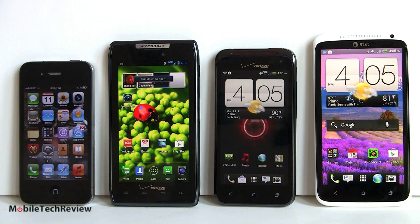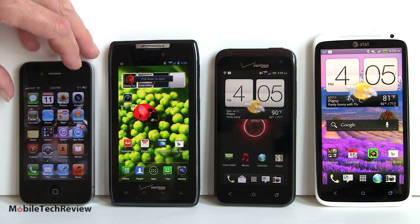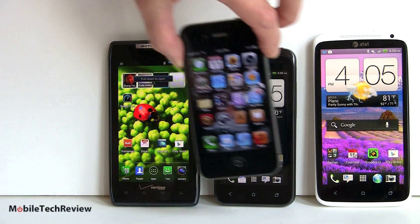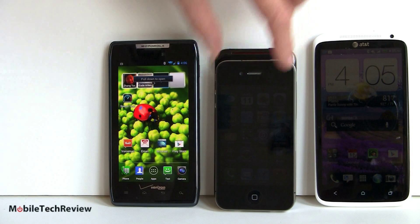For size comparison, we've got several popular phones lined up together so you can see how small this guy is. Of course the iPhone is only 3.5 inches so it's going to be the smallest, but you can see that the Droid Incredible is not so much bigger really — put one on top of the other and there's not so much of a size difference.